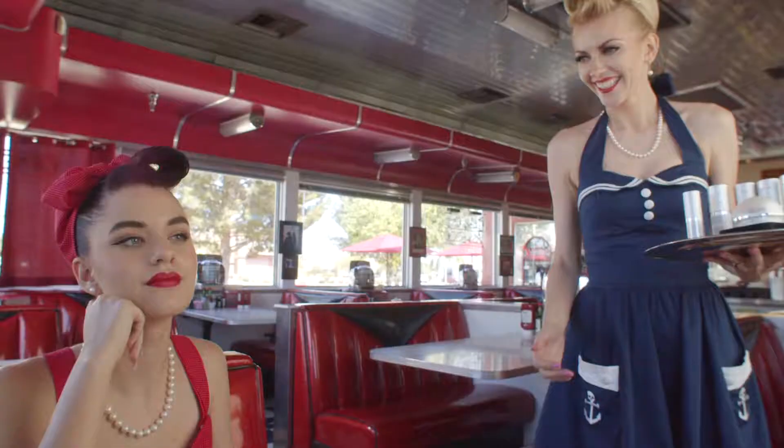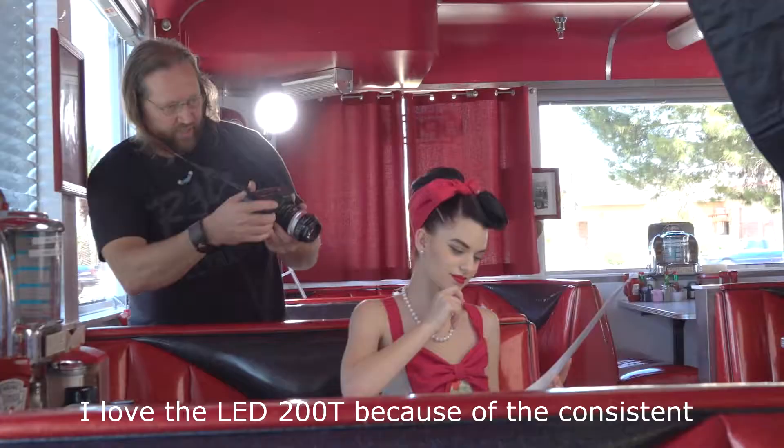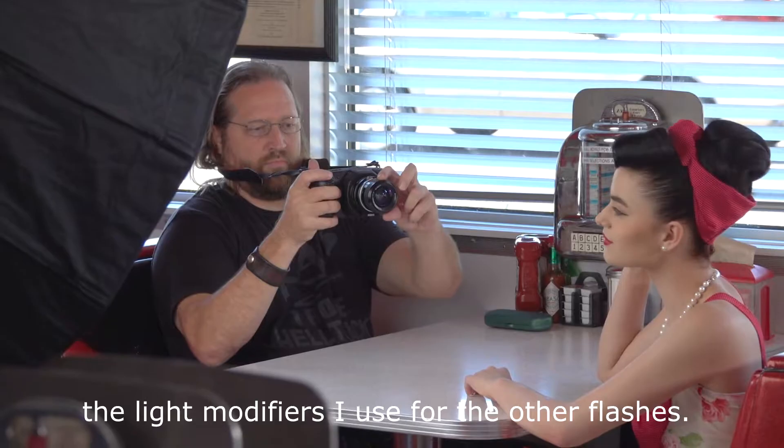I love the LED200T because of the consistent color light and the ability to use any of the light modifiers I use for the other flashes. I can also remote control them together or separately.